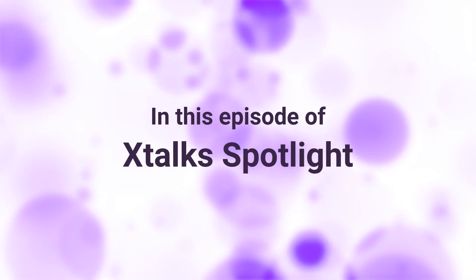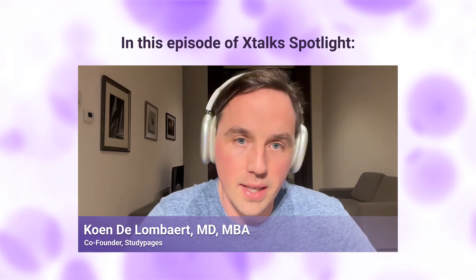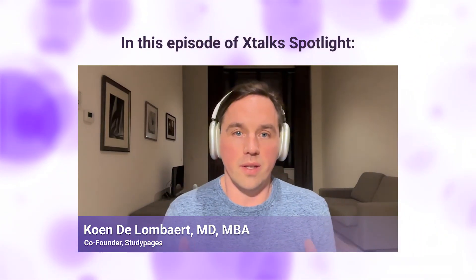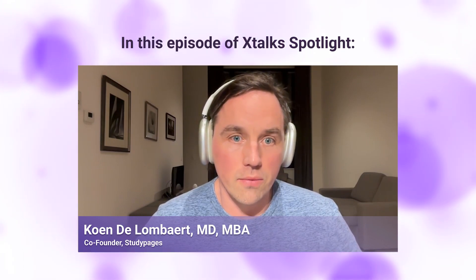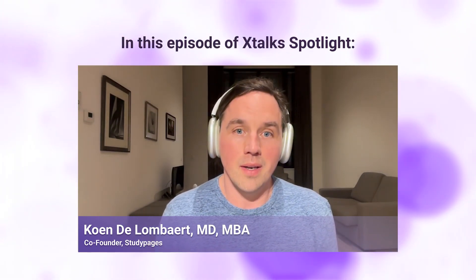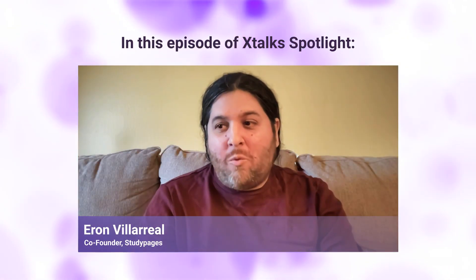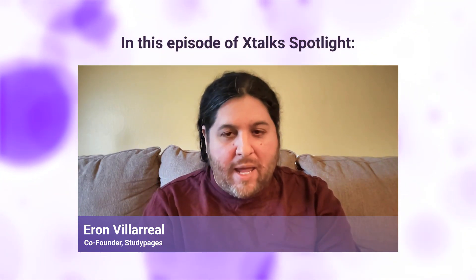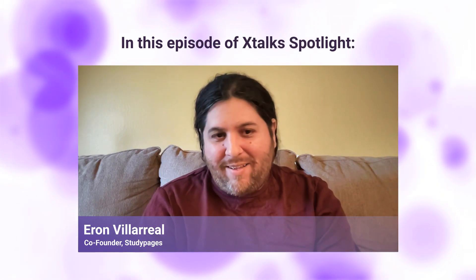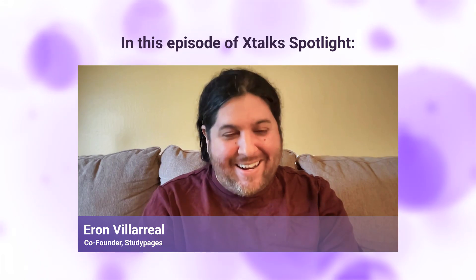Coming up ahead in this episode of Xtalk Spotlight: Where are study teams? Are they behind their desk? What tools can they use on the go, and these seamless handoffs? There are also many opportunities to work on collaboration within a team, but also within sites, among sites and sponsors. It's the way it's been done, but it's not the way it has to be done. We're trying to challenge some of those assumptions to get teams to think outside of the box — and realize that you're actually in the box and can check the box as well. So you don't need to be afraid of it.